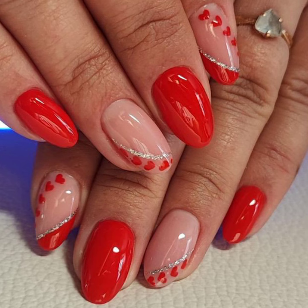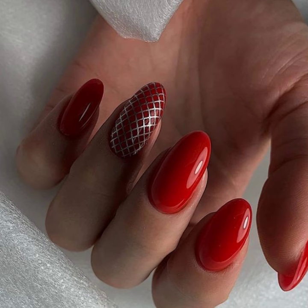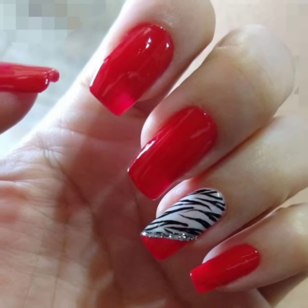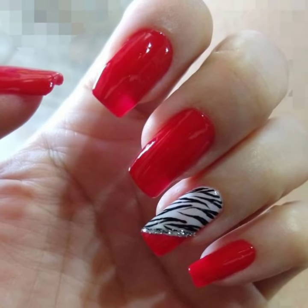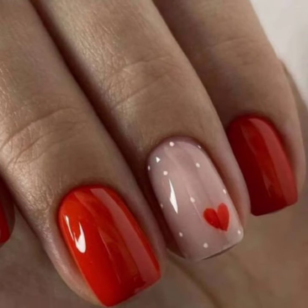Hello viewers, welcome back to my YouTube channel. I hope you are all fine and good. Today in this video you will see very beautiful and very stylish modern girls nail art ideas — very attractive and very stylish unique modern beautiful girls nail art with finger ink designs.